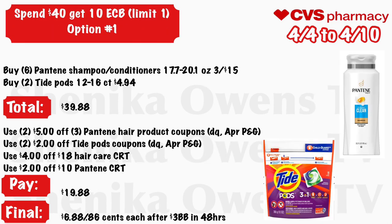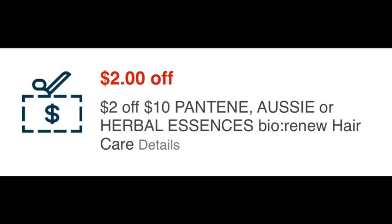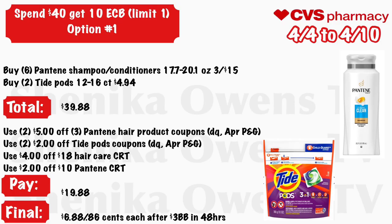For the Spend $40 Get $10 ECB deal, limit one — Option 1: Buy six Pantene shampoo or conditioners (17.7–20.1 oz, three for $15) and two Tide Pods (12–16 count) at $4.94 — total is $39.88. If your store follows the 98% rule, the $10 ECB will still print. Use two $5 off three Pantene coupons from your CVS app or April P&G, two $2 off Tide Pod coupons, a $4 off $18 hair care CRT, and a $2 off $10 Pantene CRT. You will pay $19.88 but get back $10, and in 48 hours get a $3 beauty buck, making the final cost $6.88 for everything or $0.86 each.